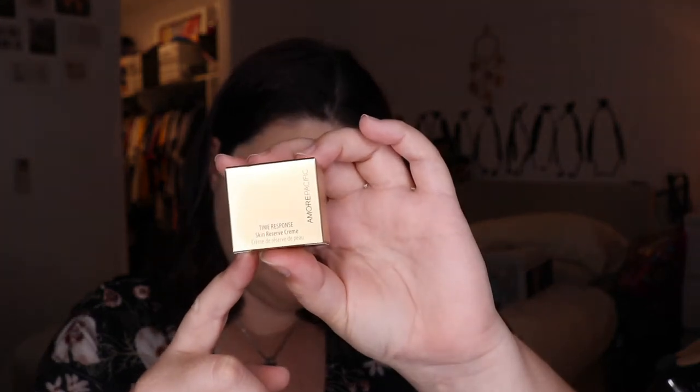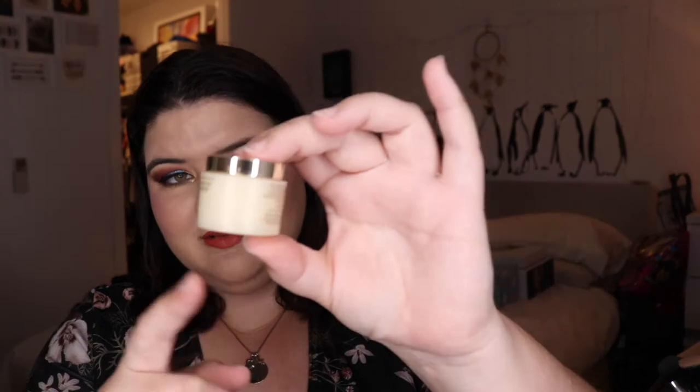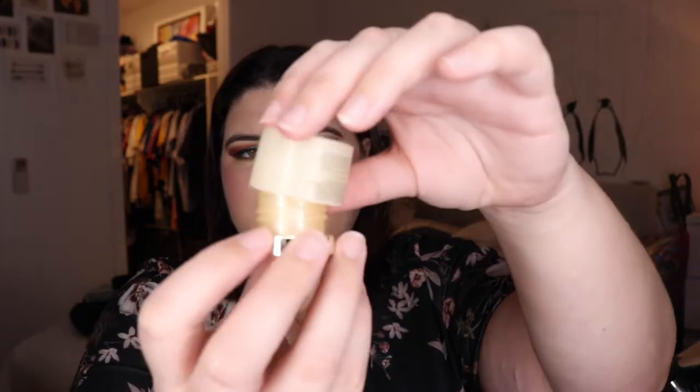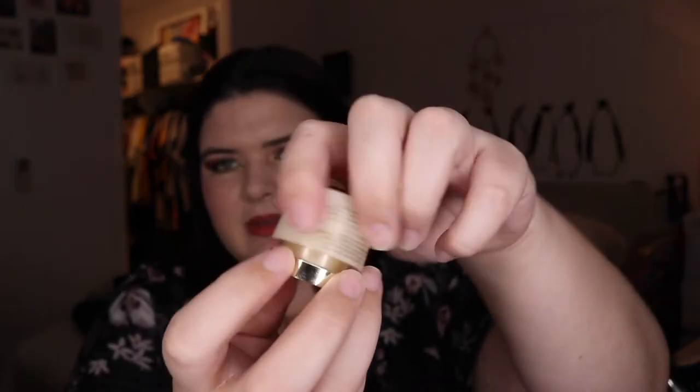I got the Amorepacific Time Response Skin Reserve Cream. I'm not that excited about this, but I'm happy to try it. Have you tried it? Do you know if it's any good? That's a pretty good little sample to get. Oh, I was opening it the wrong way! It smells like tea-infused, which I think is what it says it is. It's nice.